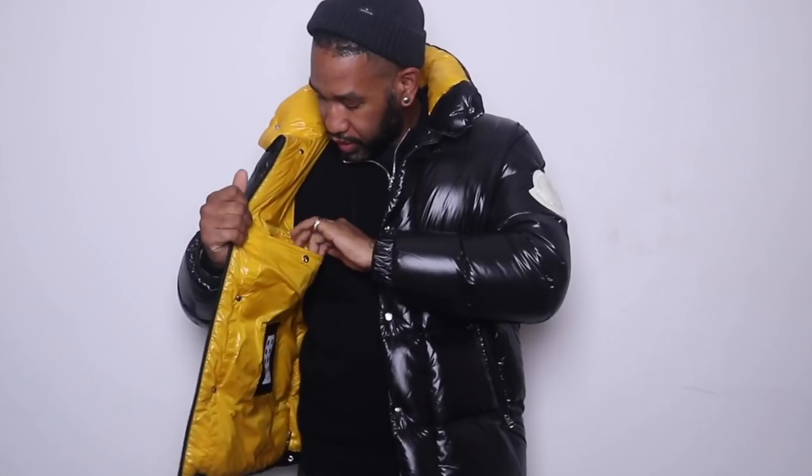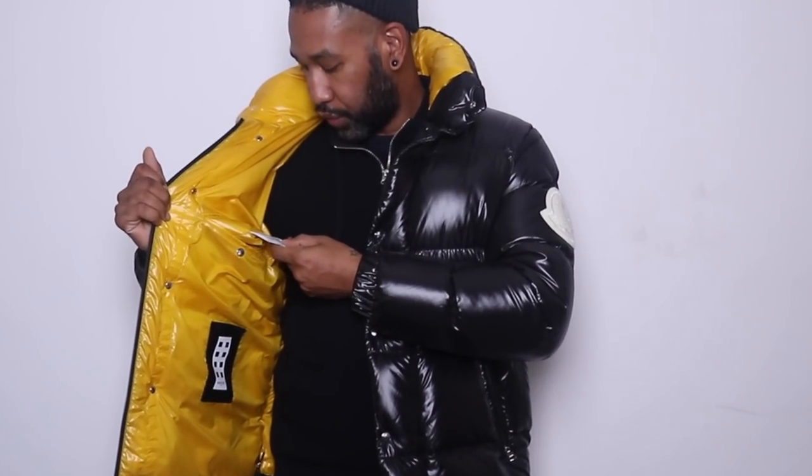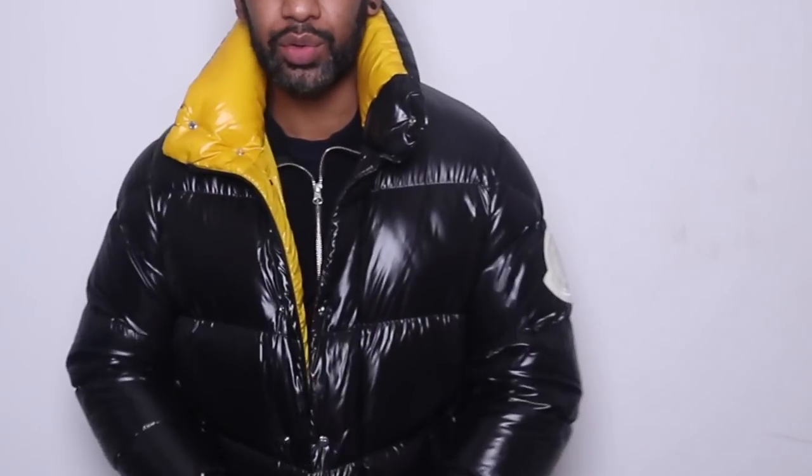Starting off with my first piece — I've actually had this for quite some time but just haven't worn it. I was going to sell it but I really do like it so I'm keeping this one. This is the Moncler Duvaux — I always get the pronunciation wrong on these things, it begins with a D and ends with an X.